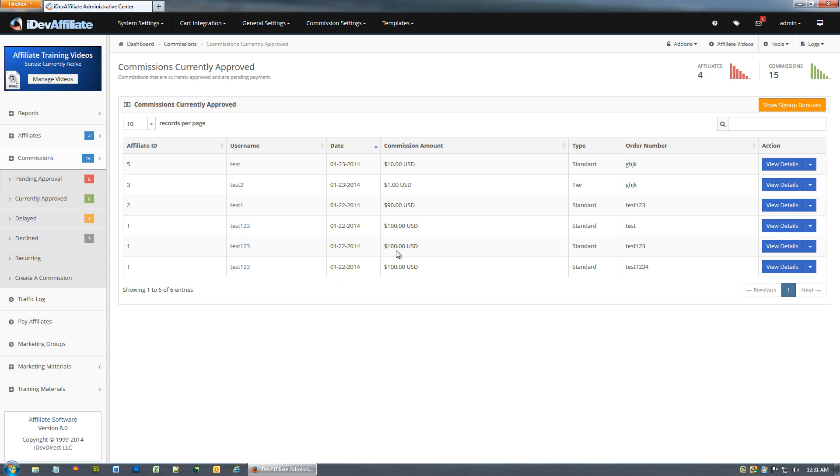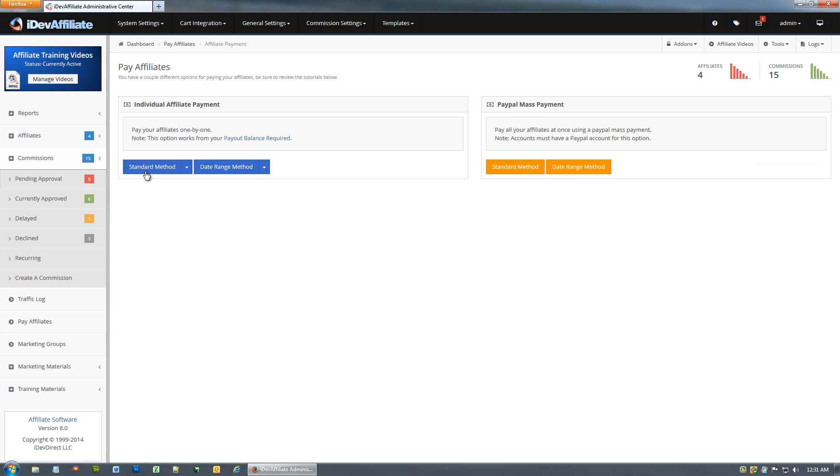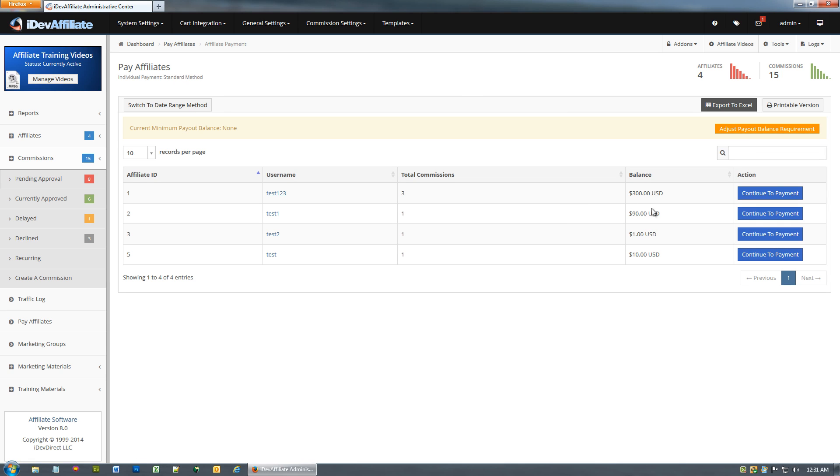So that's 300, 100, 100, 100, then 91 and 10 — totaling 391 and 10. These numbers are going to match because these are currently approved commissions. Once we pay them, they'll come out of this list and over into the archives, which you'll find up in the reports section under affiliate payout.